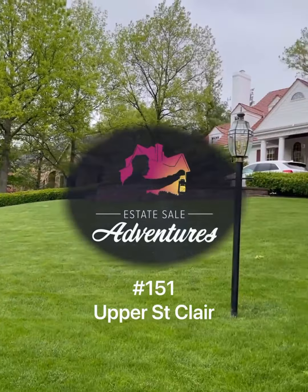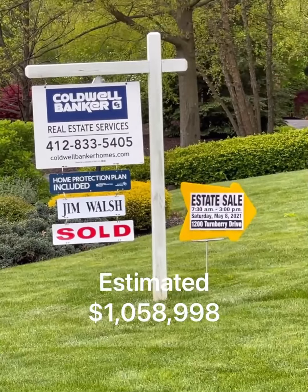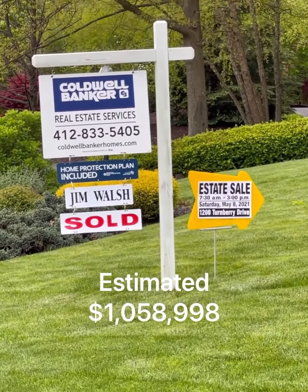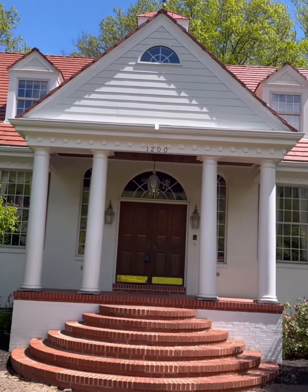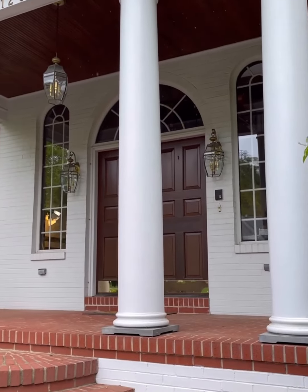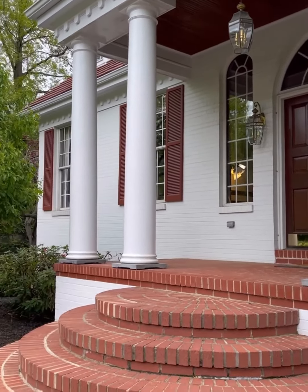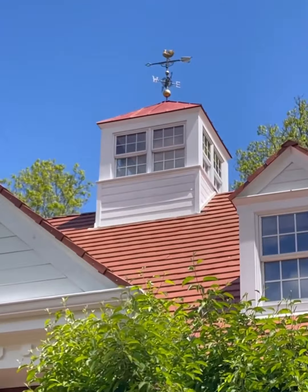Estate Sale Adventures number 151, Upper St. Clair. This exceptional abode built in 1986 is listed as a Charleston colonial revival, but also had some Second Empire Victorian features. The aesthetic value of this place was off the chart, and looked like a confection you could almost eat. I just love the brickwork. The icing on the cake was the ornamental cupola turret, fully equipped with a weathervane.